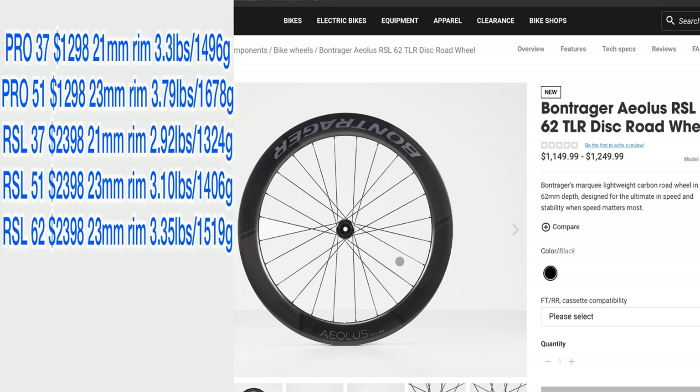The Aeolus RSL 62 is the first wheel in the lineup that does not have a Pro version or cheaper counterpart. As the name suggests, it has a 62-millimeter deep wheel with a 23-millimeter rim — these are nothing but speed.